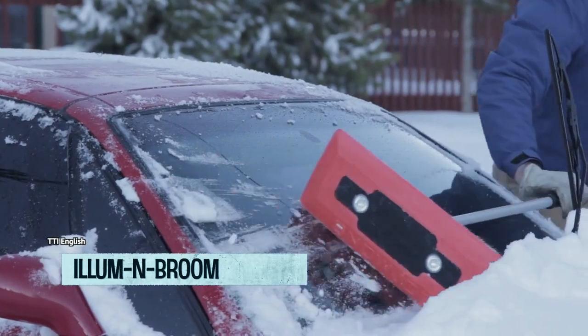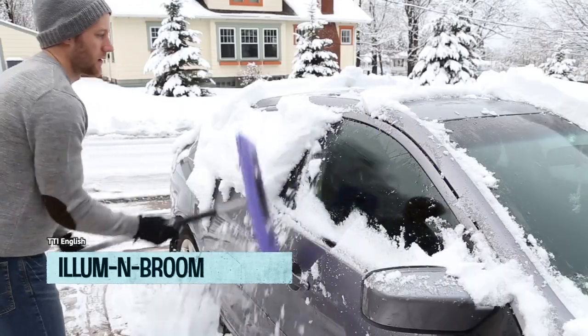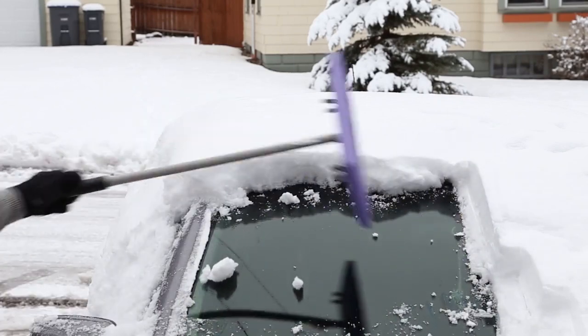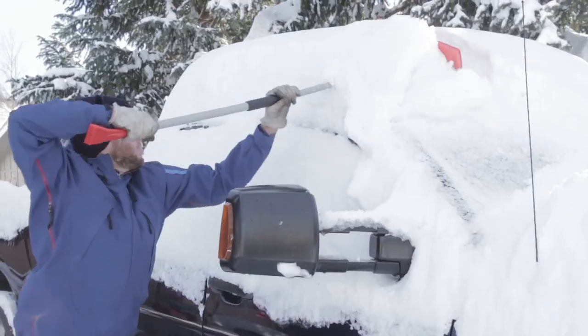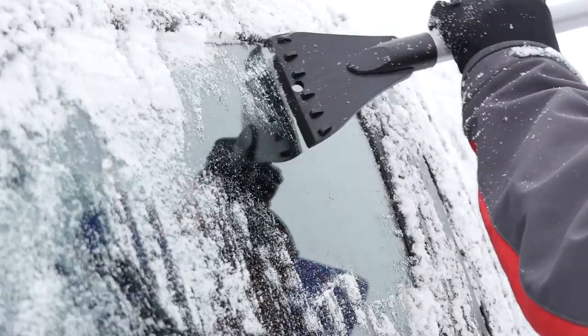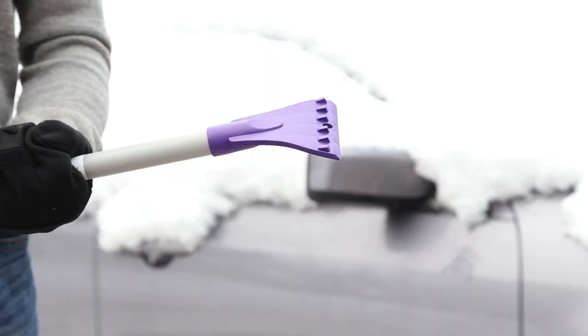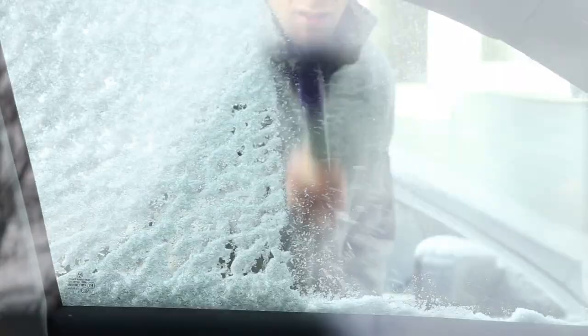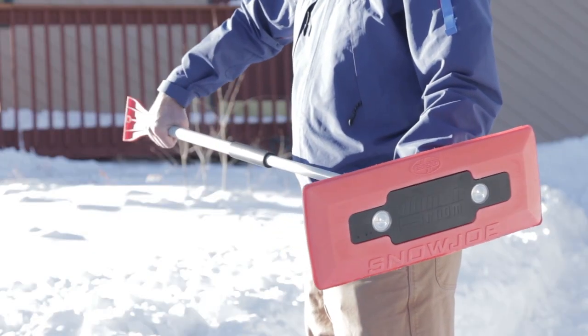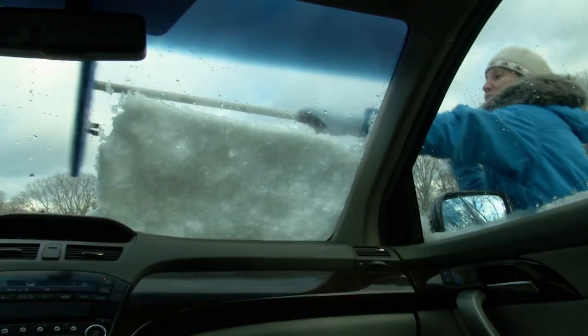Introducing the Illumin Broom, the wintertime hero that'll have you giggling in the snow. Say farewell to the days of struggling with a bunch of tools in a winter wonderland, and say hello to the ultimate 4-in-1 device of your dreams. With the Illumin Broom, you'll sweep snow off your road like a champion, scrape ice off your windshield with a snap of your fingers, light up the night like a big ol' Christmas light bulb, and even signal for help in case of a snow-tastrophe.